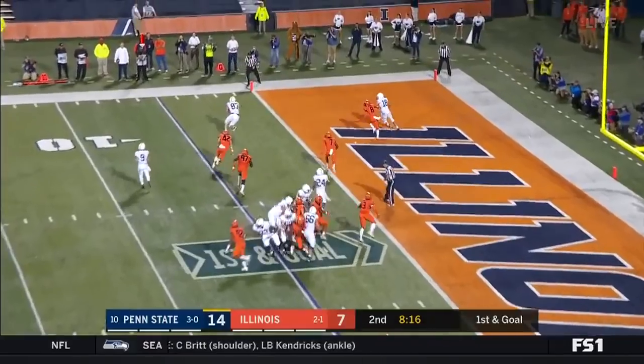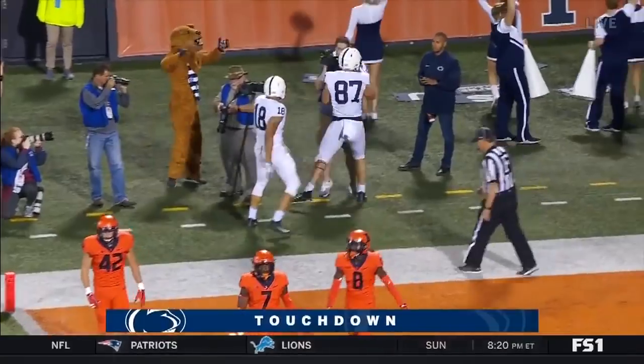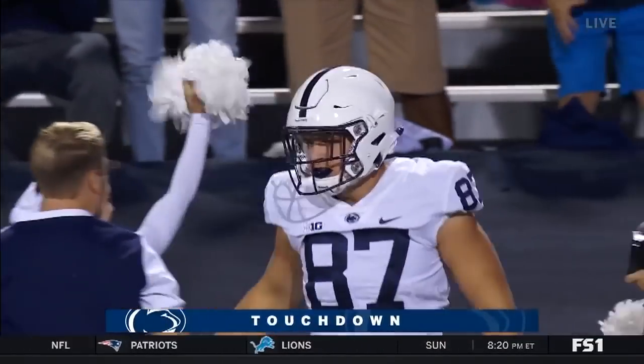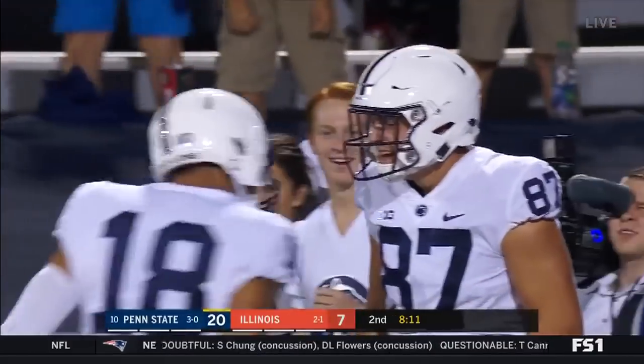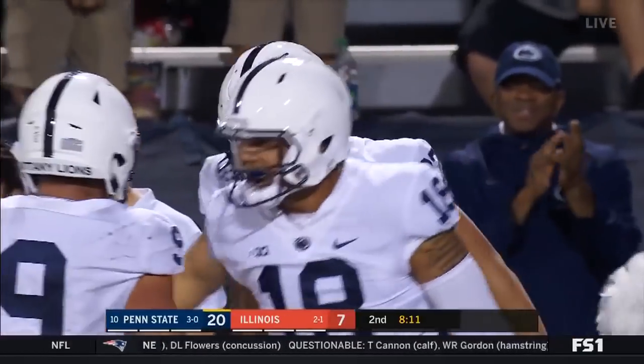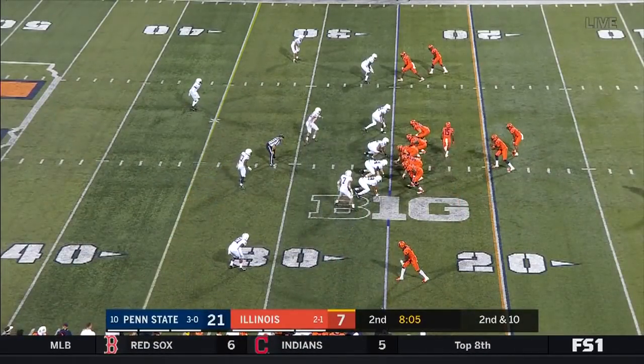The pass is complete and a touchdown to Pat Frymuth! Frymuth almost stumbled before he got into the end zone but he was able to stay on his feet just long enough. Sometimes it's too easy and you have to make it hard.